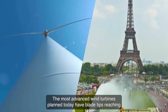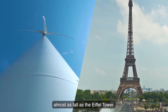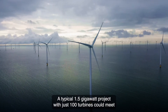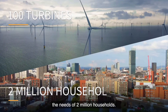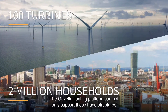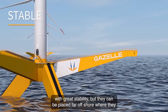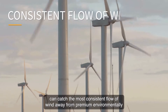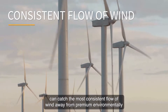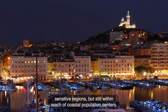The most advanced wind turbines planned today have blade tips reaching almost as tall as the Eiffel Tower. A typical 1.5 gigawatt project with just 100 turbines could meet the needs of 2 million households. The Gazelle Floating Platform can not only support these huge structures with great stability, but they can be placed far offshore where they can catch the most consistent flow of wind, away from premium environmentally sensitive regions, but still within reach of coastal population centres.